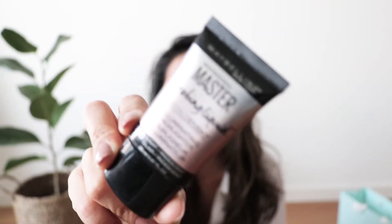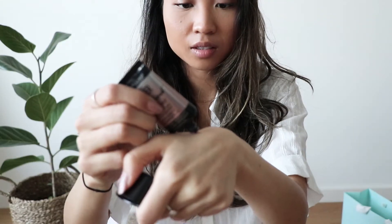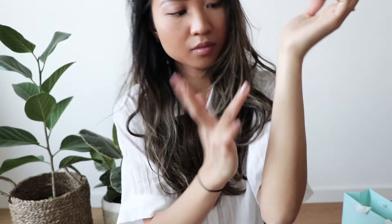And lastly, I got this Maybelline Master Highlighter in shade 100 light. I honestly prefer silver highlighters compared to gold — I feel like gold doesn't really match my skin sometimes. This is what it looks like — very, very glittery and it was really cheap as well. If you ever get a chance to get this, definitely try it out. I really love this product.